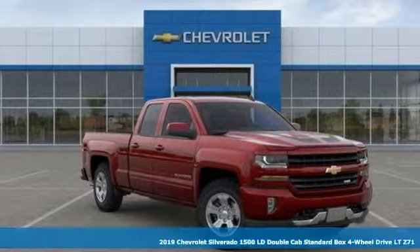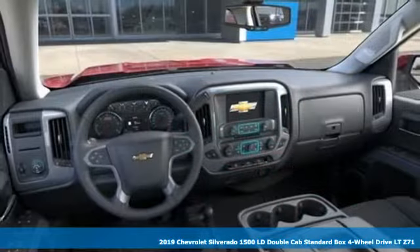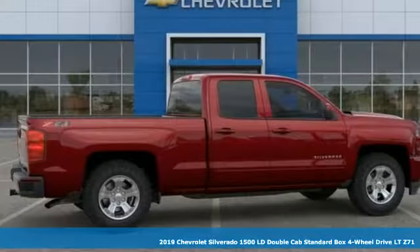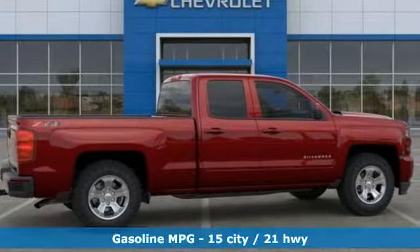It's a new 2019 Chevrolet Silverado 1500 LD. The Silverado 1500 is built to last because you don't build a legacy on chance.